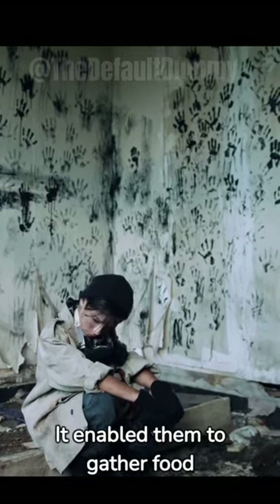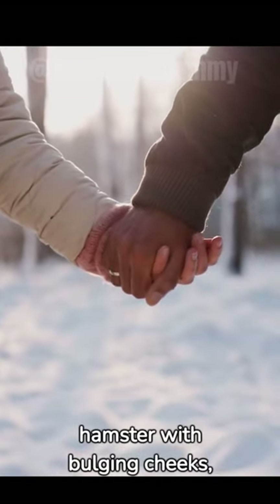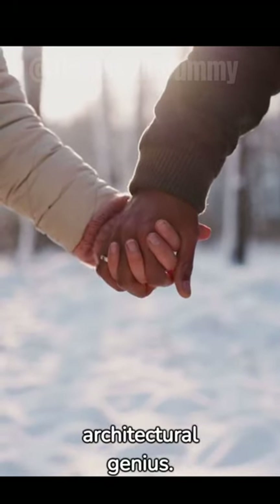It enabled them to gather food quickly. So next time you see a hamster with bulging cheeks, remember it's not just cute, but a showcase of nature's architectural genius.